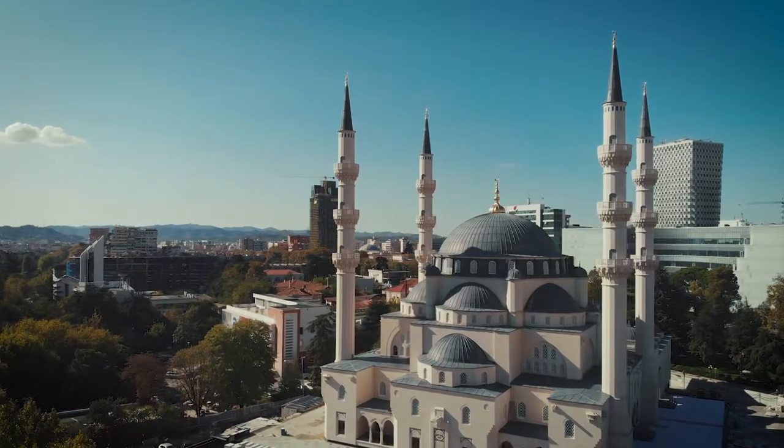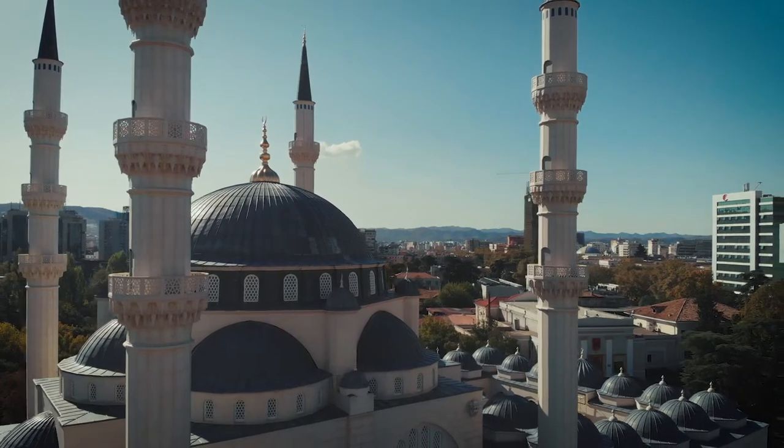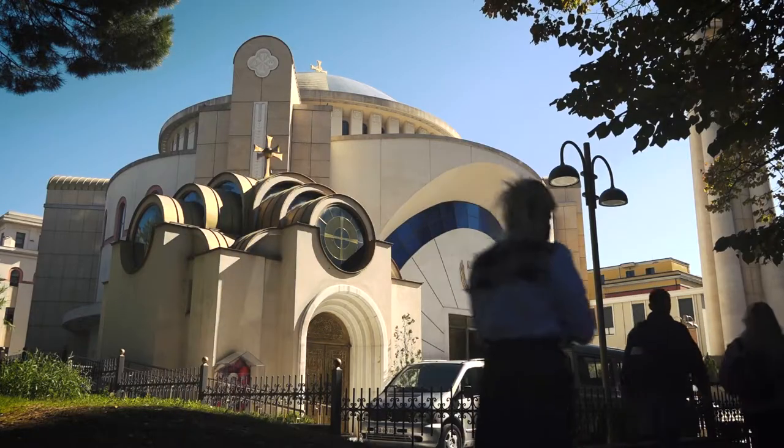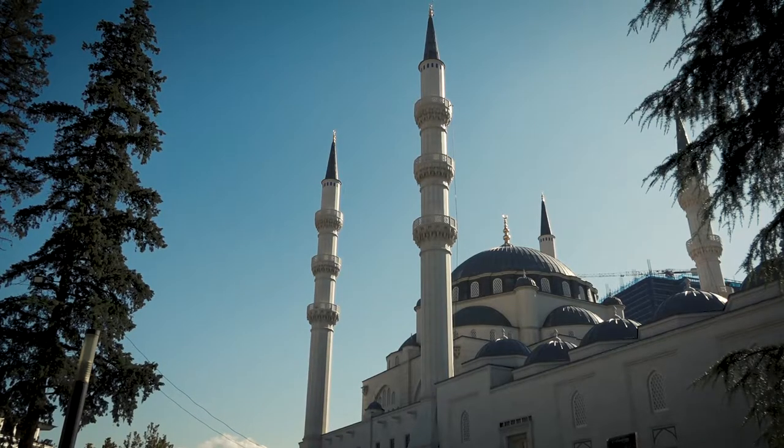In Albania there are four different religions: Muslims, believed to be the majority of the population; Catholics; Orthodox; and Bektashi, a lesser-known, more liberal Muslim sect.